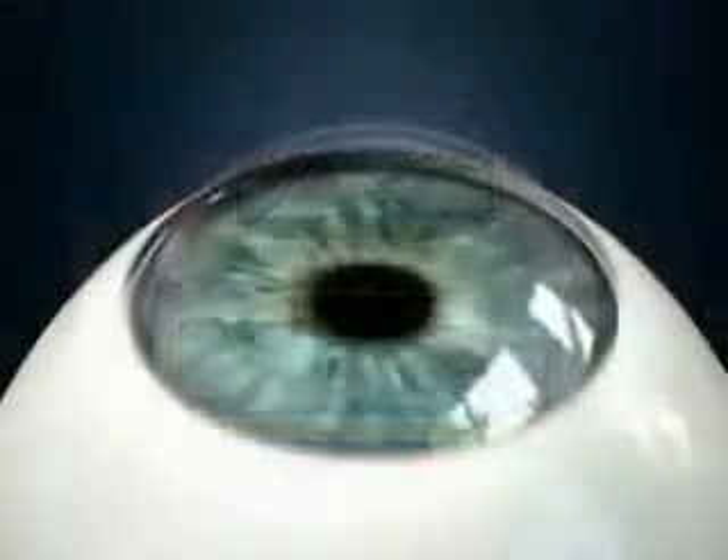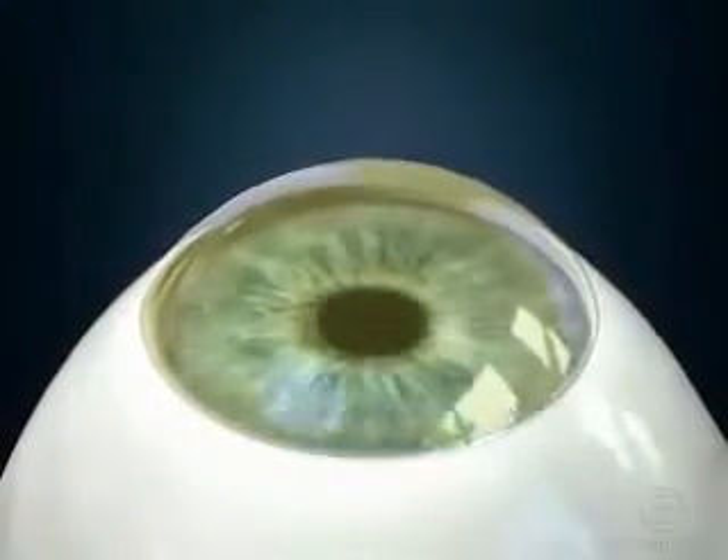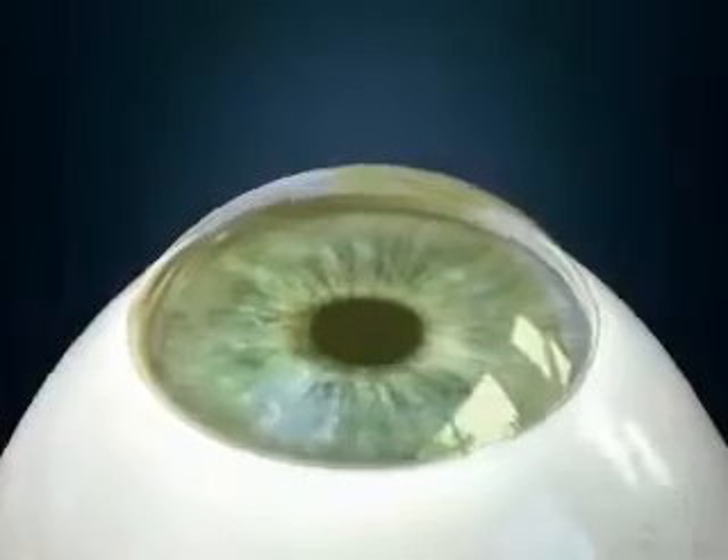The cross-linking procedure begins by administering drops of riboflavin solution to the surface of the cornea. Once the cornea has been saturated with the solution, a small amount of UVA light activates the riboflavin to strengthen and stabilize the weakened links between the corneal fibers.